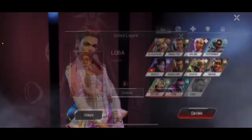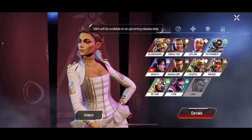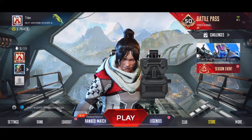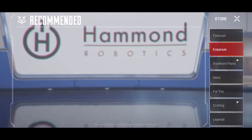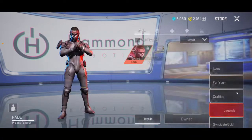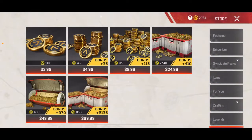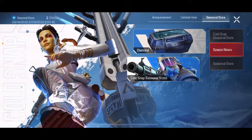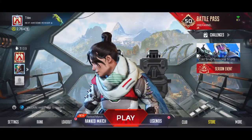All right, so let's hop in with Loba real quick. What are you yanking my chain right now? Apparently Apex Mobile is just behind, because I can't buy anything. So I guess I'll take you guys once the battle pass comes out.